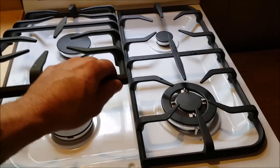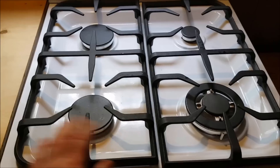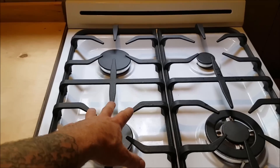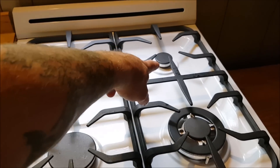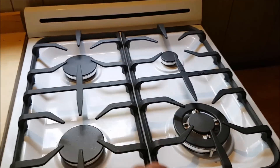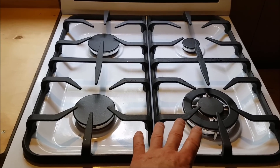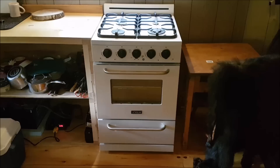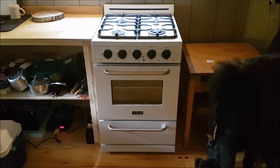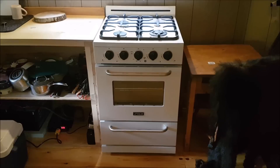Here's a look at the stovetop. It's made with heavy-duty cast iron grates that just lift up and come off — very easy to clean and take care of. We have two 10,000 BTU burners on the left, a 3,000 BTU burner in the back, and this one right here is 11,000 BTUs.